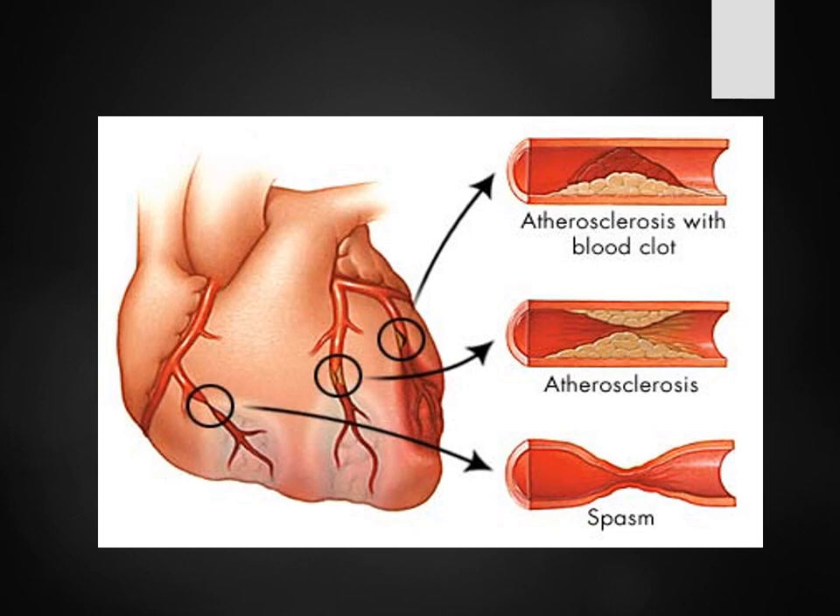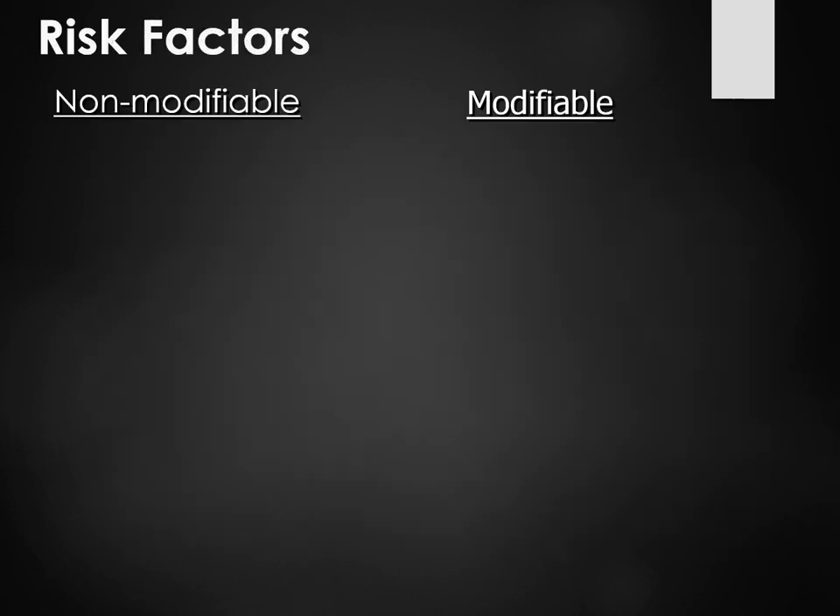You'll also have arterial spasms. A lot of times when patients come back from the cath lab having chest pain, it could be spasming because of the procedure they just went through.